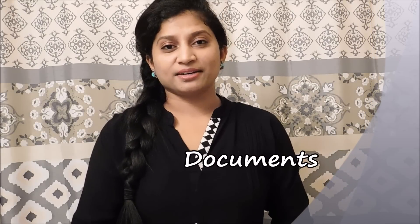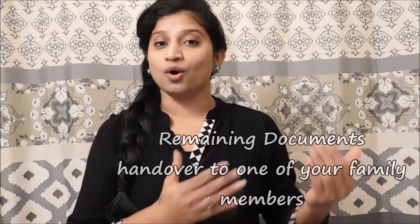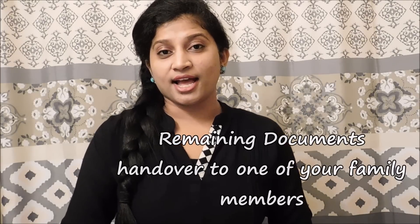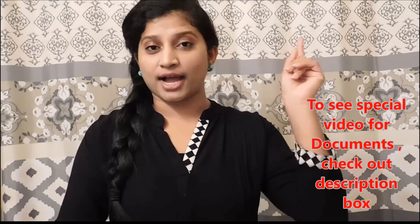Now let me share the list of things which is a must to carry. First, documents. This is the very important thing we think about while packing our luggage. We need to segregate the documents — those we need to carry along with us, and those which are not compulsory to bring. The list of documents is mentioned in the description box. Please check that out; I also made one separate video for that. You can click on the I button on the top right corner to see in detail.